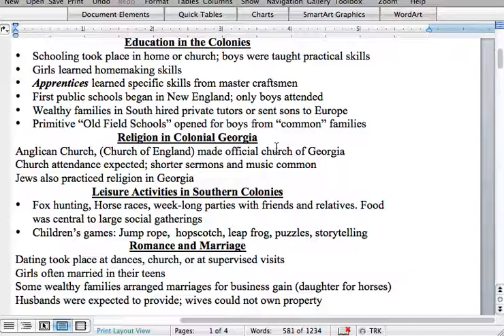Leisure activities in the southern colonies — a leisure activity is simply what you do in your downtime. People fox hunted, went on horse races, attended week-long parties with friends and relatives, and food was a central part of large social gatherings. Transportation is important to remember here: if you were going to your cousin's house 100 miles away, that might take several days by horse and buggy, so you wouldn't go for just an overnight — you'd stay for a while. This is why wealthier families had large plantations with many rooms, as people were always coming and visiting for extended periods.